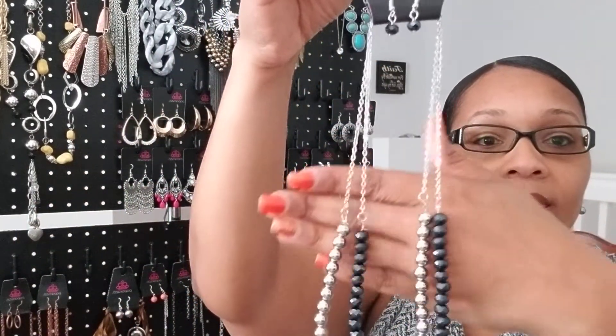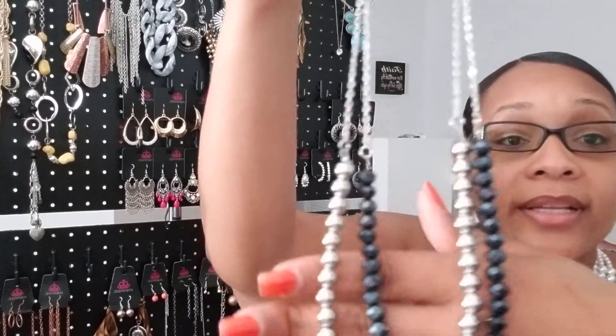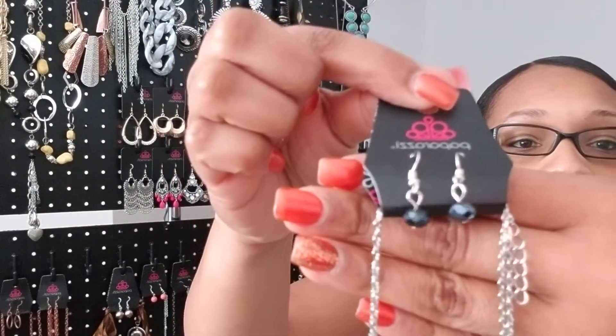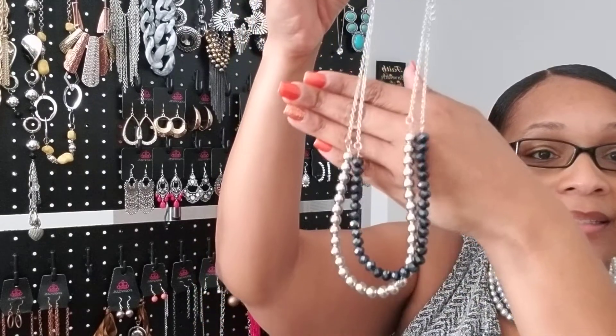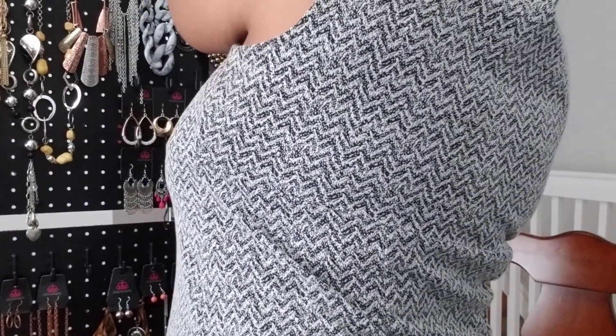I have another necklace here — another blue necklace, silver and blue, round, with matching earrings. This is another amazing set. It's called Color of the Day — a blue necklace. It's a very nice piece and it's number 18.